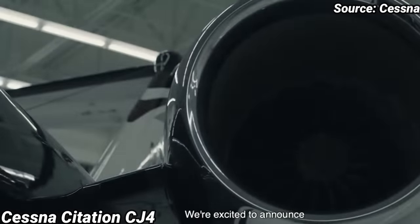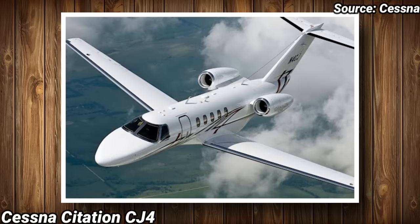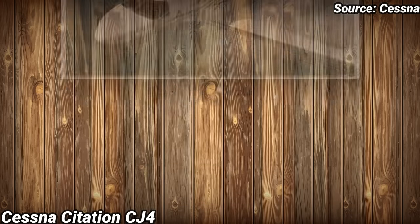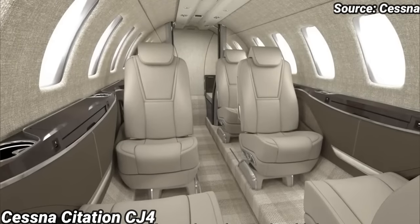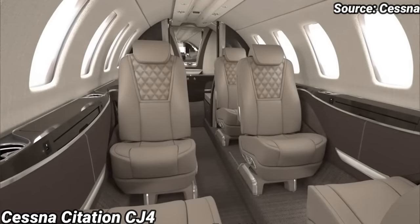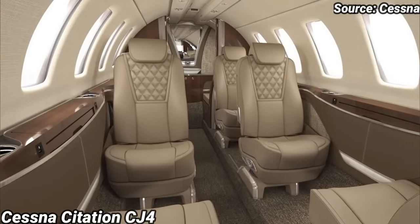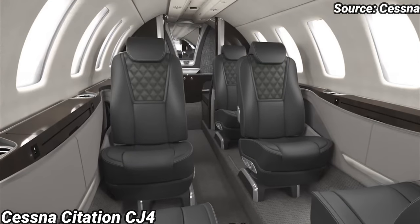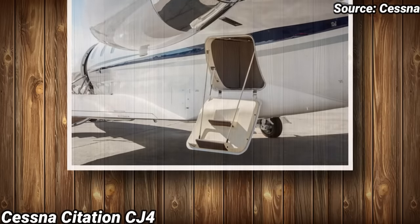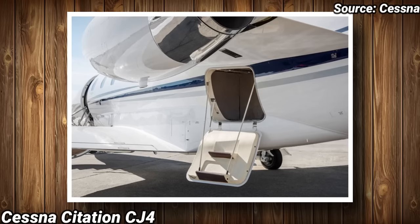The whole concept behind the Citation CJ-4 design is to deliver impressive speed, range, and cabin size for a light jet without bumping up to mid-size operating costs. With a maximum capacity of 10 occupants, the cabin is 17.3 feet long, 4.8 feet wide, and 4.8 feet tall, giving it a total cabin volume of 293 cubic feet, making it comfortable for 7 passengers. The baggage compartment can hold up to 11 bags, assuming your average piece of luggage is less than 5 cubic feet.